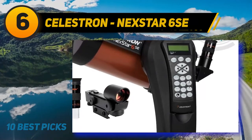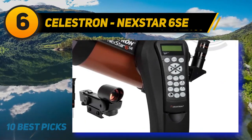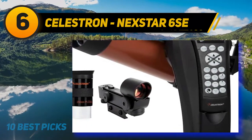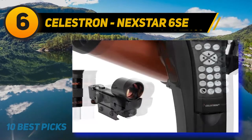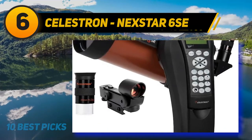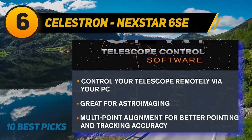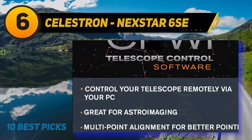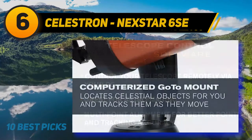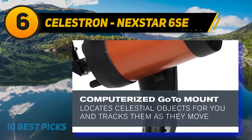At number six, the Celestron NexStar 6 SE. The NexStar 6 SE is one of the most popular telescopes on Amazon. It is the ideal device for both astronomy enthusiasts and experienced observers. Its GoTo mount will automatically locate and track objects for you. It has a 5.9-inch objective lens with a 0.9-inch eyepiece where you can attach your DSLR to get perfect deep-sky photos. It weighs 26 pounds and its 6-inch aperture offers great light-gathering ability, enabling you to clearly observe the moon, planets, and 40,000 celestial objects. The distinctive orange tube design is another plus.